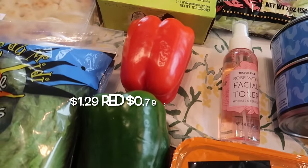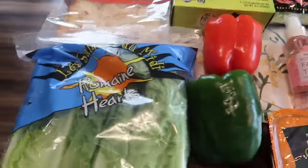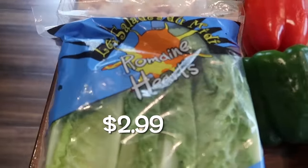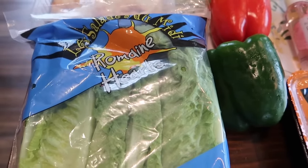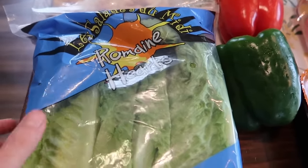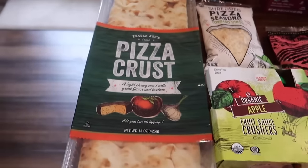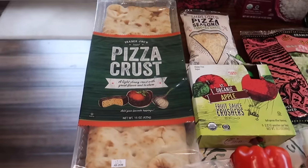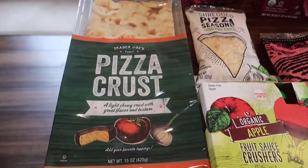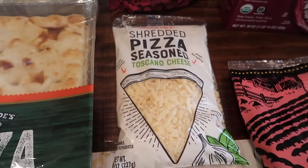Here are both the bell peppers for the chicken bacon ranch sandwiches. For the Caesar salad, I grabbed the romaine hearts — I make a homemade Caesar dressing, although it's not authentic; we don't use anchovy paste. I also grabbed the pizza crust, which is great — it comes with two in the pack and they are so big. And we've got to have the shredded pizza seasoned Toscano cheese to pair with it.